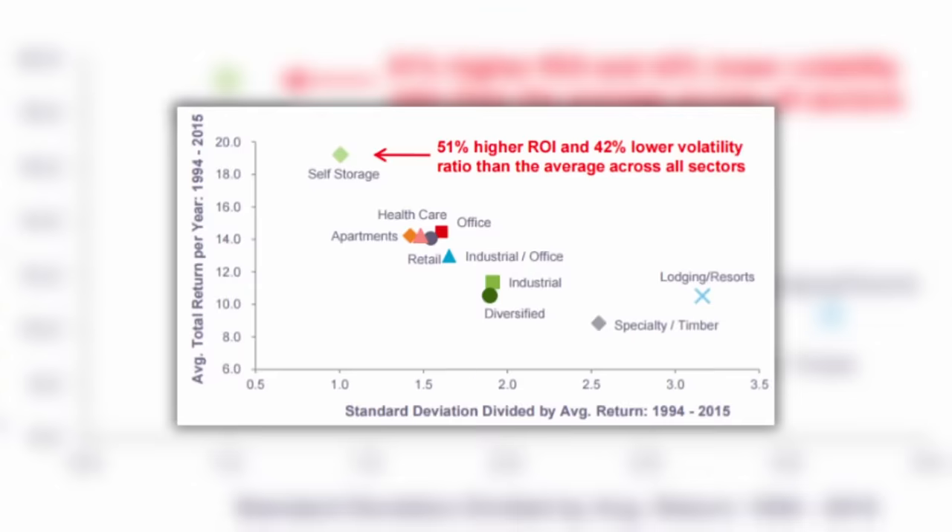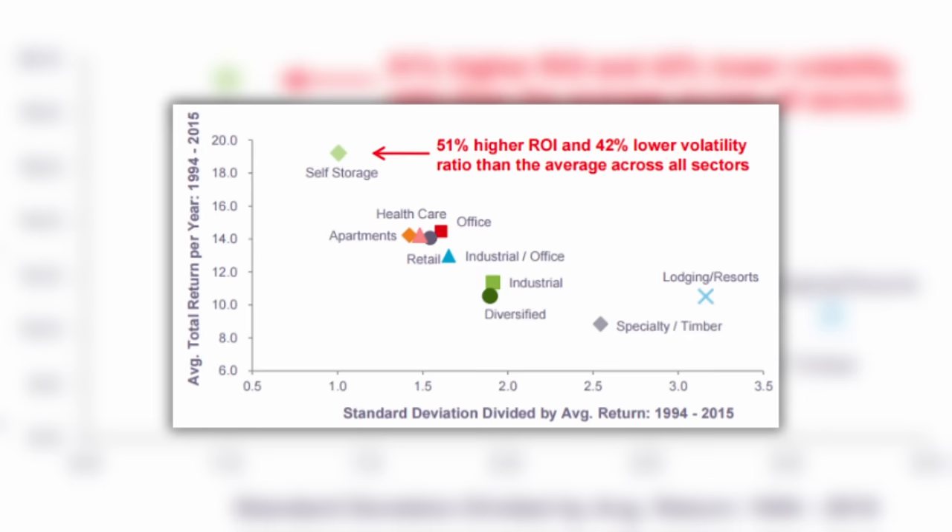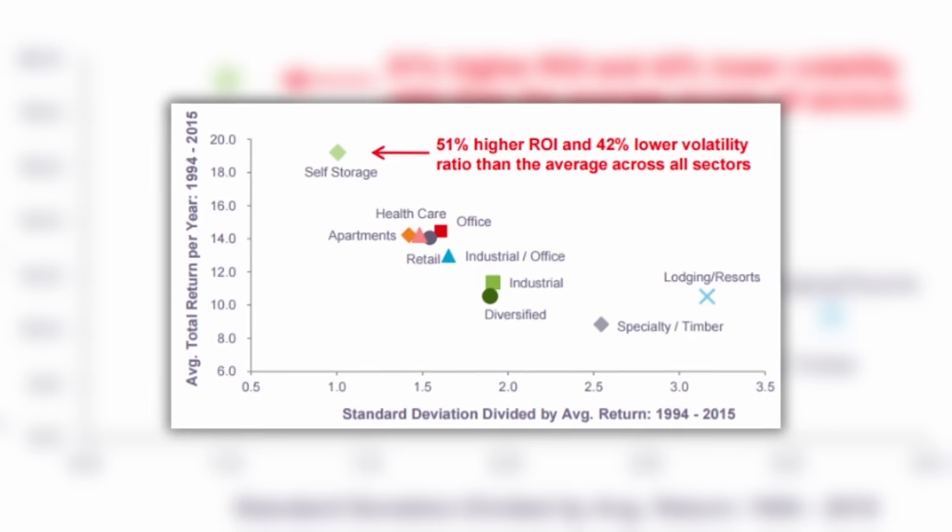As a reminder, this is the exact model that allowed American self-storage REITs to earn roughly 20% average annual total returns over the past 30 years, and now Big Yellow Group is replicating that in Europe.